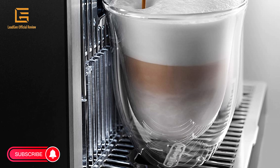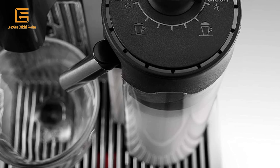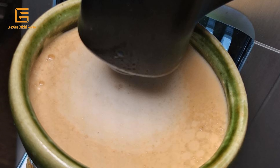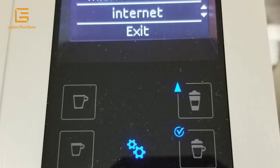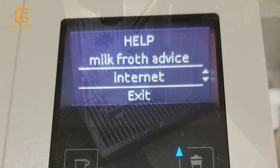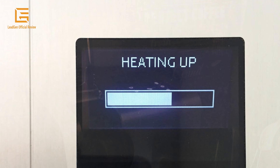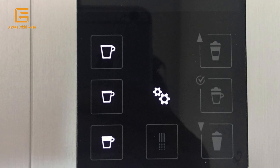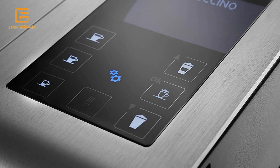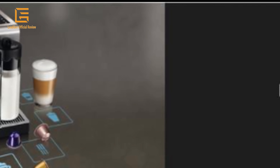The 19-bar high-pressure pump allows for a barista-style result, perfectly extracting the delicate flavor and premium aromas of each coffee capsule and creating an incomparably dense and unctuous crema. The fast heat-up system reaches the ideal temperature in just 40 seconds. The Lattissima Pro is equipped with an intuitive descaling function across five levels, and the pluggable descaling pipe makes the process even easier. The energy-saving function automatically turns off the machine after nine minutes of inactivity, and this period may be extended up to eight hours.